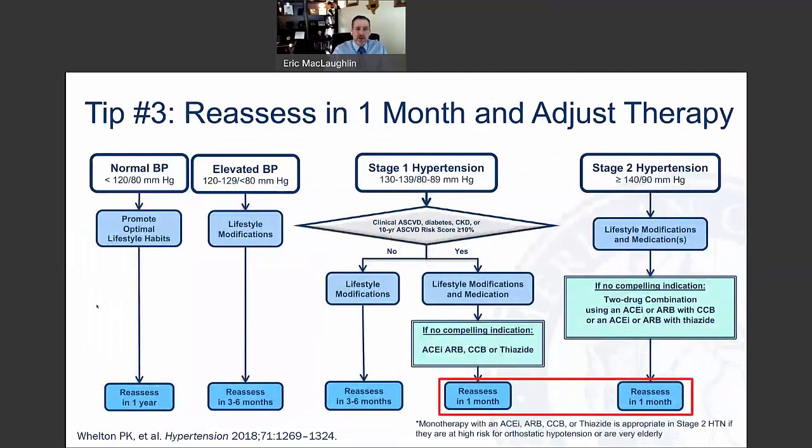Tip number three: if we're going to start a drug, make sure we're reassessing therapy in one month and adjusting if needed. In clinical practice, this often isn't done strictly — it might be three to six months later after a medication is increased or added. Reassessment should confirm blood pressure is at goal, detect orthostatic hypertension in at-risk patients like the elderly, identify white coat or masked hypertension, document adherence, reinforce adherence at every visit, and provide additional interventions to achieve target blood pressure.